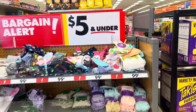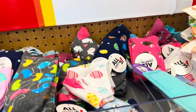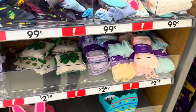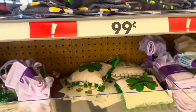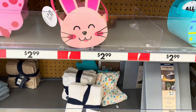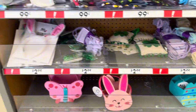They have a bargain section — five dollars and under. There are a bunch of socks, one pair for $0.99. They've got loofahs for $2.99, little bath pillows, bunny ears, washcloths $4.99, and a little storage container for $4.99.